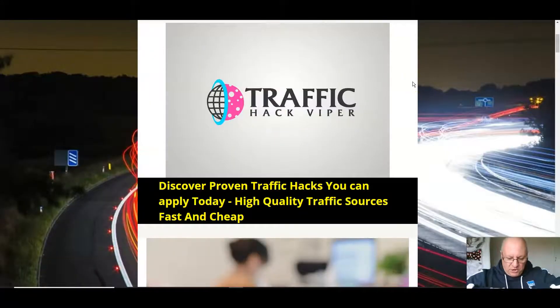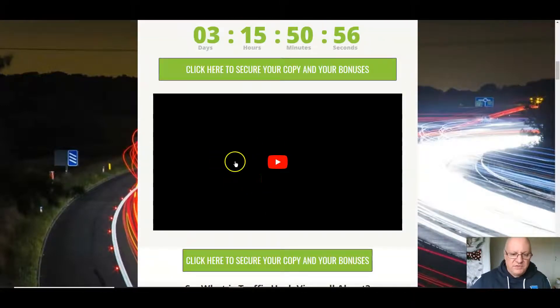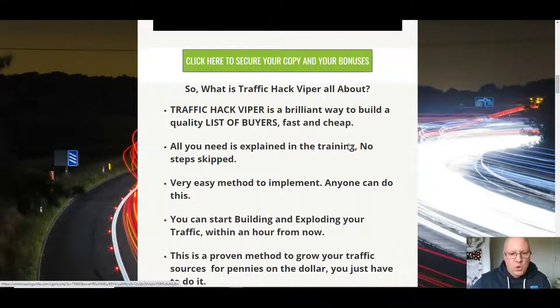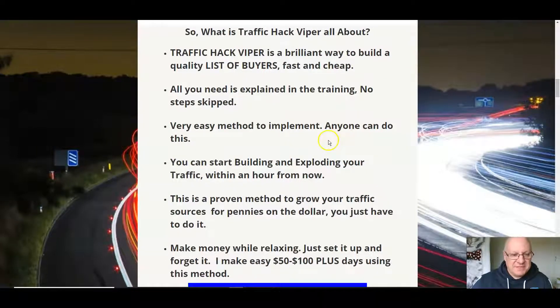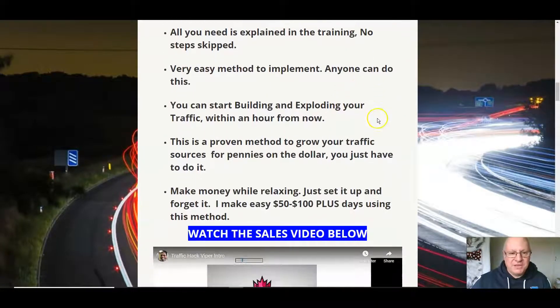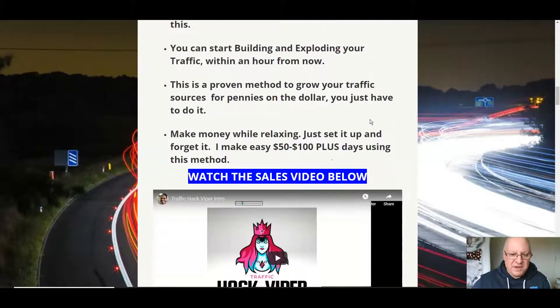Let's deal with the bonuses first. When you click on the link underneath, you'll come through to my bonus page. Traffic Hack Viper is a brilliant way to build a quality list of buyers, fast and cheap. All the steps are explained in the training — no steps are skipped. It's a very easy method to implement. Anyone can do this and start building and exploding their traffic within an hour.